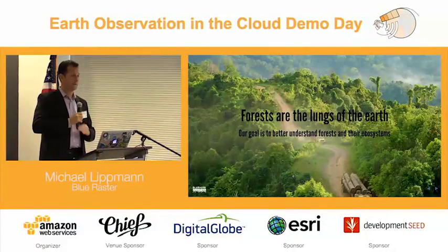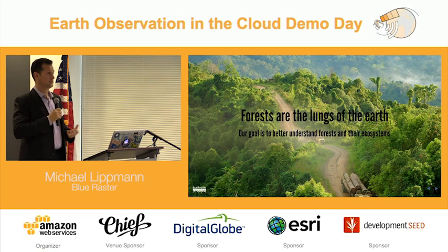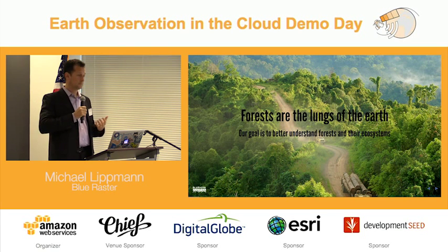If we think about forests in the world today, they're really the lungs of the earth. Without trees, we don't have air, and without air, nothing can live. Our primary goal for this effort was to try to better understand forests, how humans are impacting forests as well as the ecosystems.